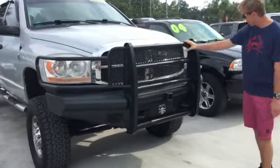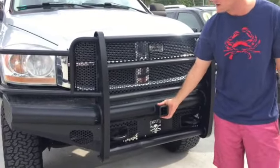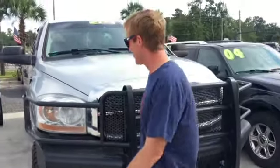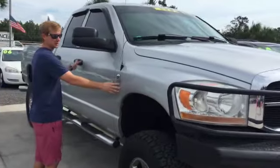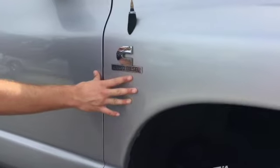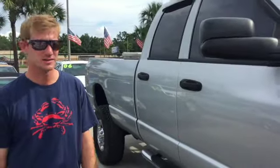It's got the nice brush guard, no dents, hasn't hit anything. It's actually got a little hitch on the front for towing and pulling out people that are stuck. We've got the Cummins transmission right here — it's a turbo diesel 4x4, lifted with tires, just under 180,000 miles.